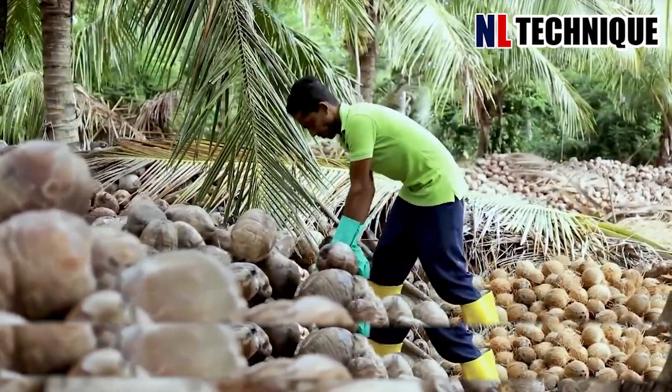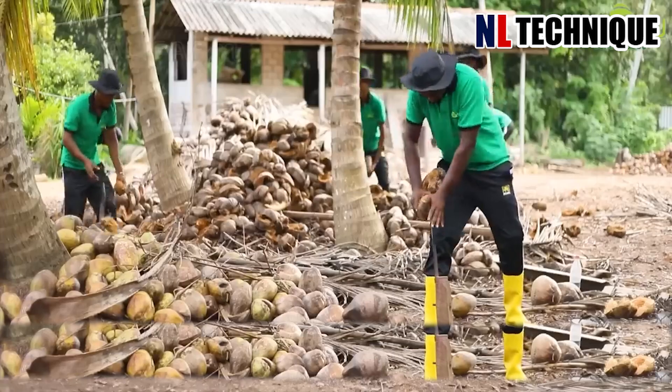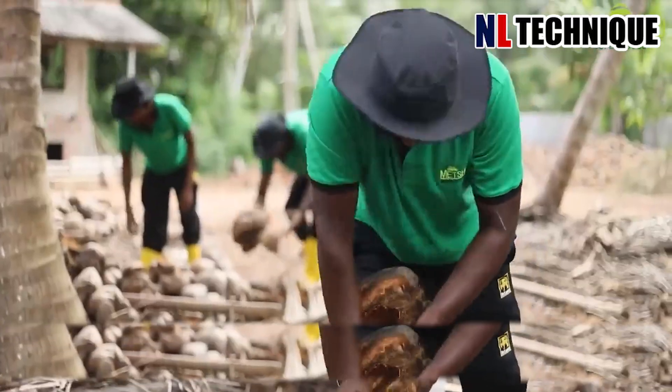This farmer is using his intelligence and strength to harvest dry coconut with a traditional tool, using his knowledge to make the job easier.